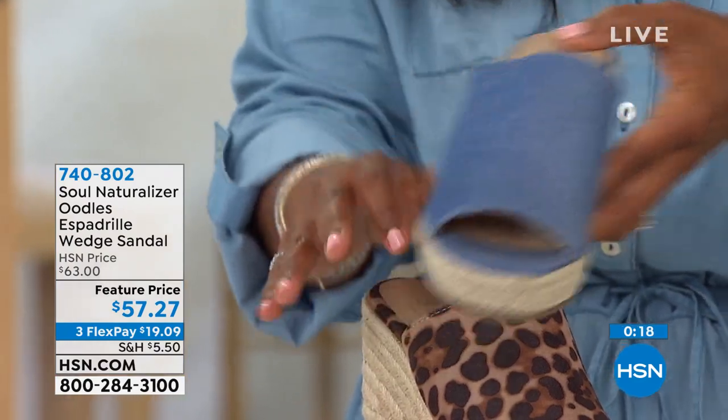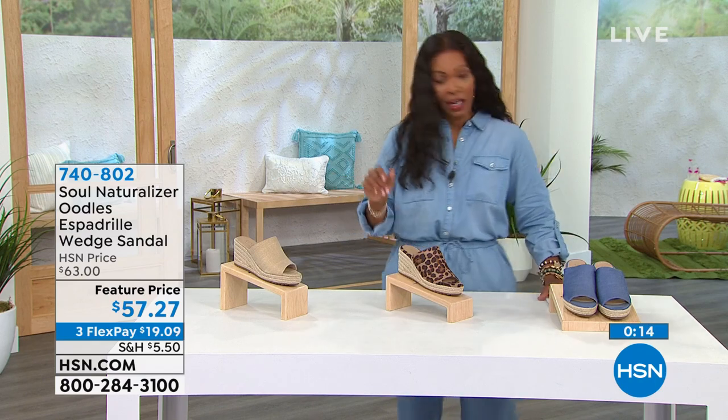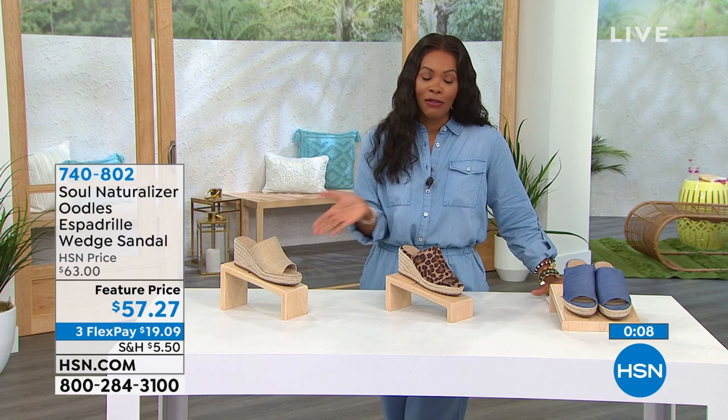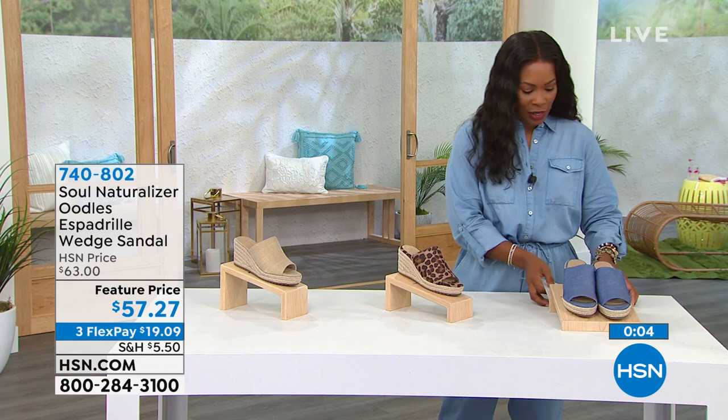If you want the blue, we've got that for you. The cheetah or the natural — those are your choices. We've got sizes 5½ to 11, including half sizes. These are feature price but also on FlexPay — FlexPay just makes everything even easier. Less than $20 to get those home.